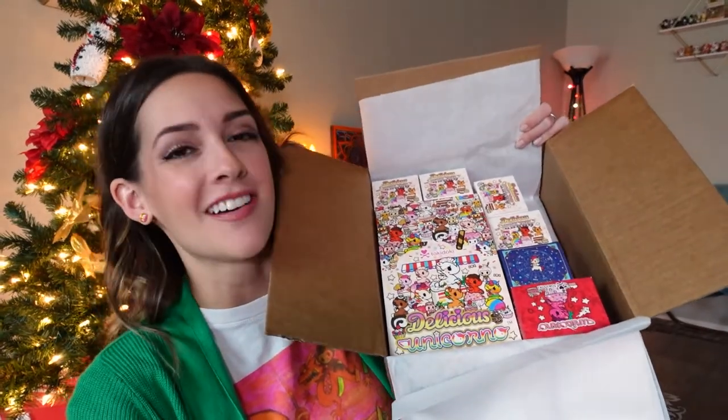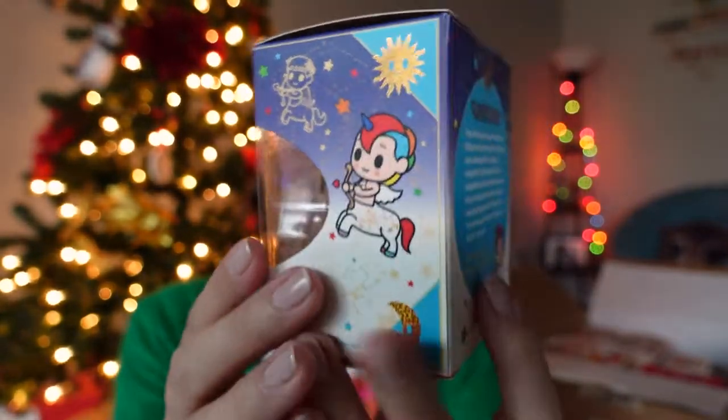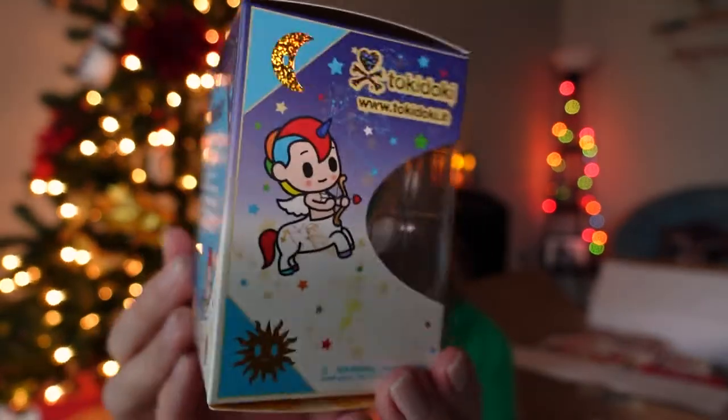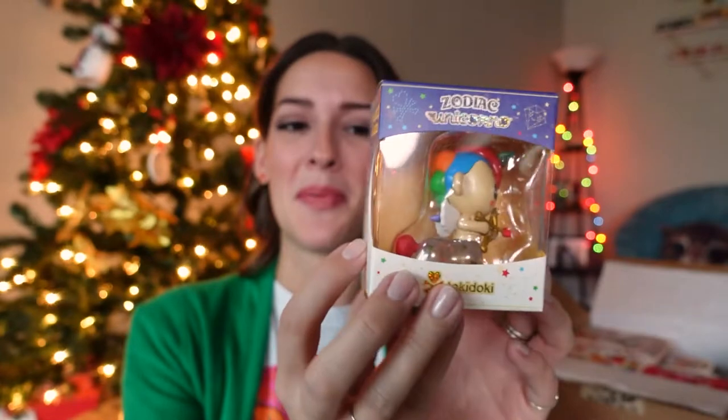I love how beautiful and colorful and bright these boxes are. This is all the Delicious Unicorno stuff, but I also got the newest Zodiac Unicorno, which is Sagittarius — and it looks like a weird little boy. I know it's been getting a lot of hate online, and I'm kind of right there with you. I collect Tokidoki Unicornos because I like unicorns. I get that it's like a centaur — half human, half unicorn — but I just think it looks so weird. So I'm sorry if you happen to be a Sagittarius. You got a weird one.